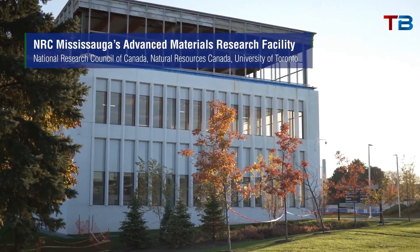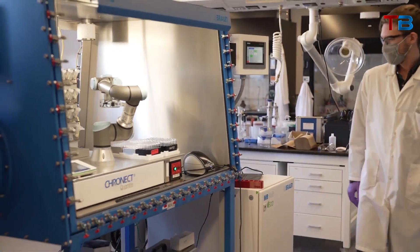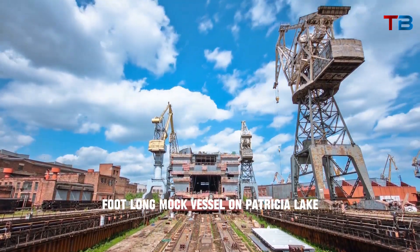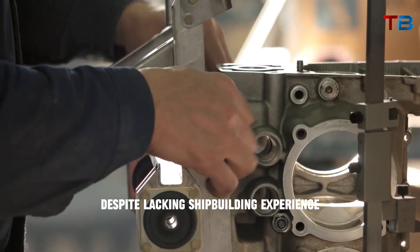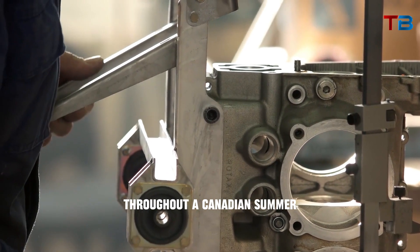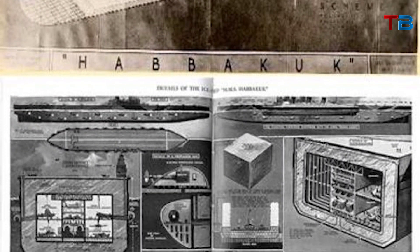To construct and examine a pykrete prototype, Canada's National Research Council established a classified test site in the Rockies. A team of conscientious objectors and bush pilots built a 60-foot-long mock vessel on Patricia Lake using lumber and pykrete. Despite lacking shipbuilding experience, they succeeded in completing the test craft. Throughout a Canadian summer, the prototype survived intact, demonstrating the potential of Pike's radical concept.